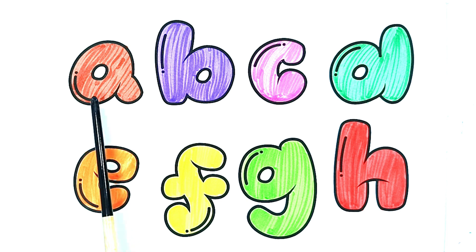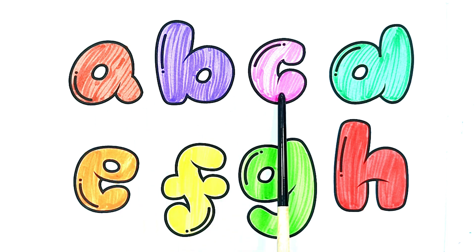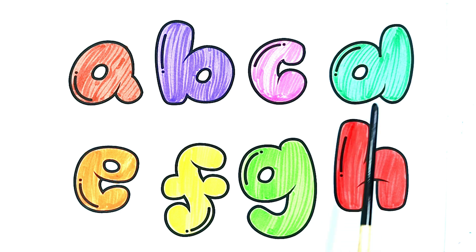H. Happy hearts. A, B, C, D, E, F, G, H.